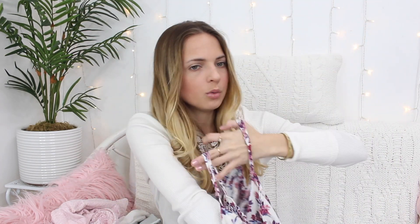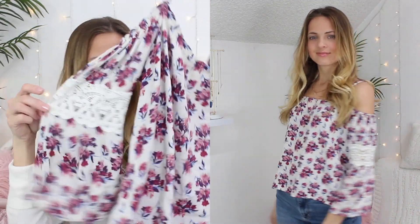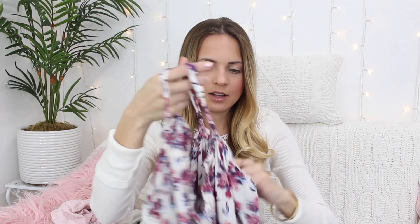Then I picked up this top, which is really pretty especially for spring because it's floral and it has some crochet detailing right here. I love shirts like this — I think they're so feminine and pretty to wear. It's also an off-the-shoulder style.